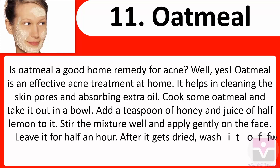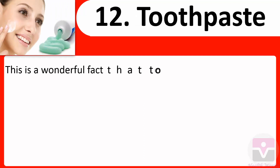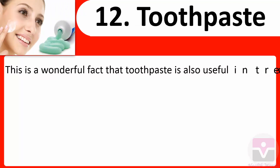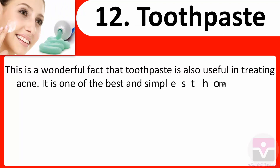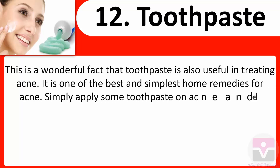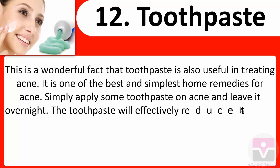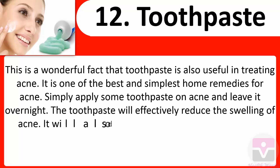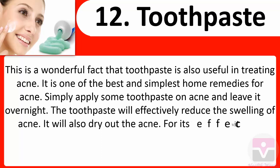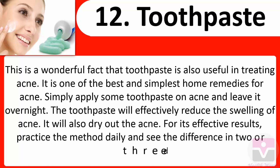Leave it for half an hour. After it gets dried, wash it off with lukewarm water. 12. Toothpaste: Toothpaste is also useful in treating acne and is one of the best and simplest home remedies. Simply apply some toothpaste on acne and leave it overnight. The toothpaste will effectively reduce the swelling of acne and dry it out.